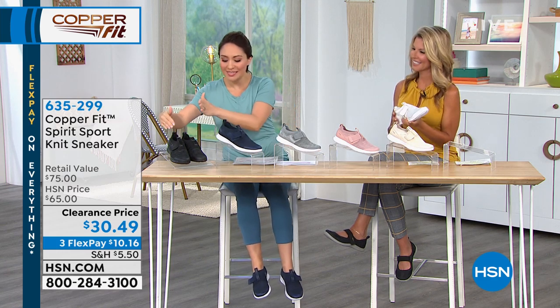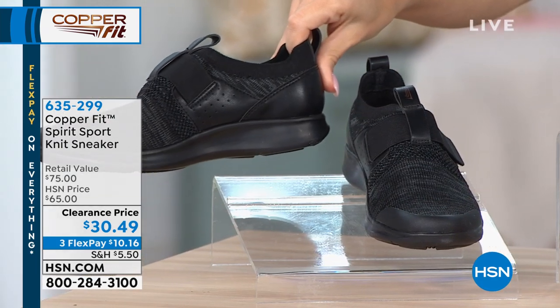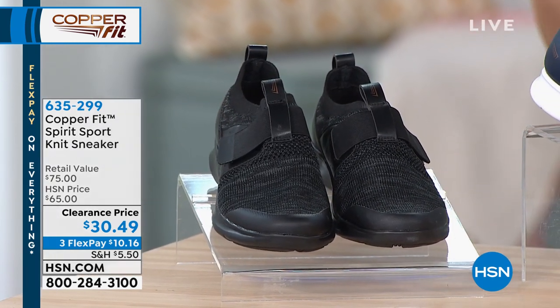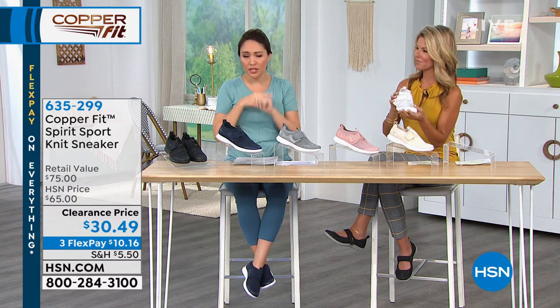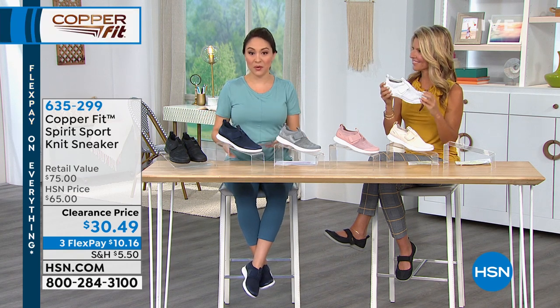We have it in the black, and the black is completely black solid all the way through, even through the sole. Again, more than half off on this — $30.49. Please take advantage of these super light, like-a-sock, super easy to put on shoes. I loved putting mine on this morning.